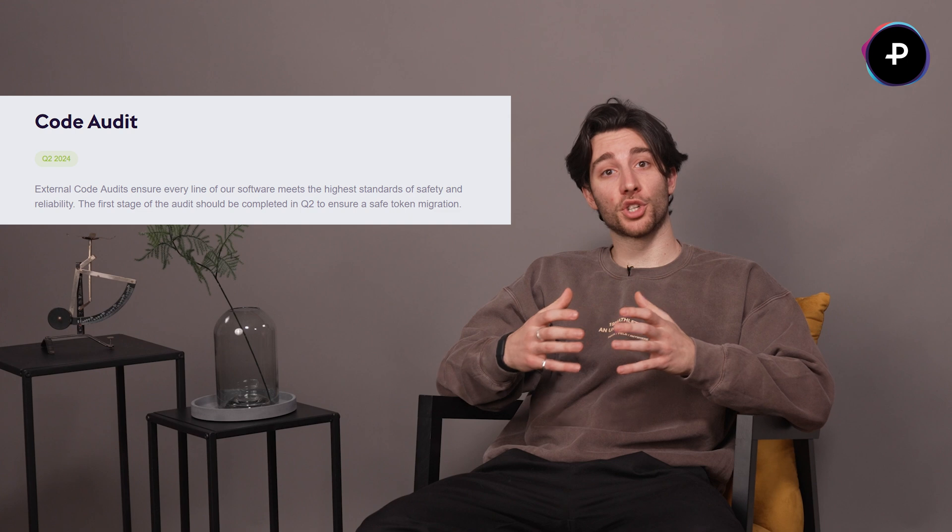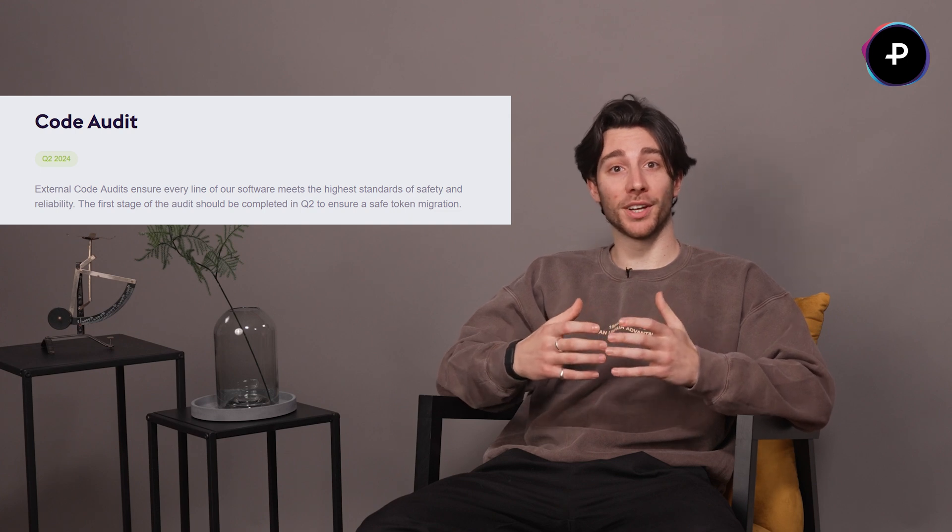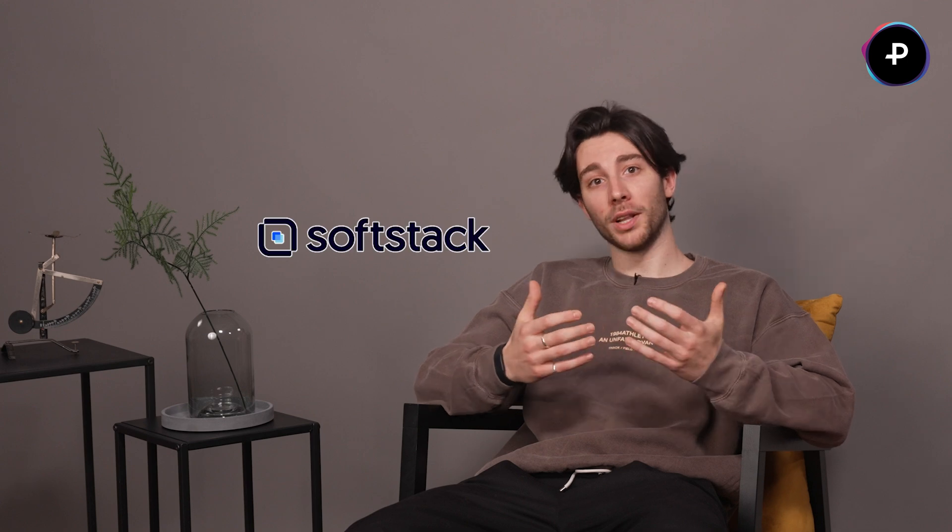Moving into the next quarters, we're focusing on checking our code and making sure it's secured and ready for the big steps ahead. This is called an audit, and it's all about making sure everything works perfectly for our token migration and our mainnet launch. For this very important step, we've partnered up with SoftStack, formerly known as Chain Salting — they are some of the best in this field and we're so glad to be working with them.